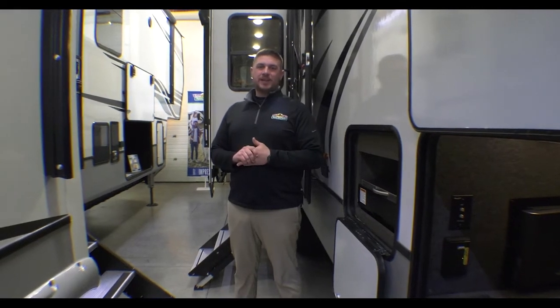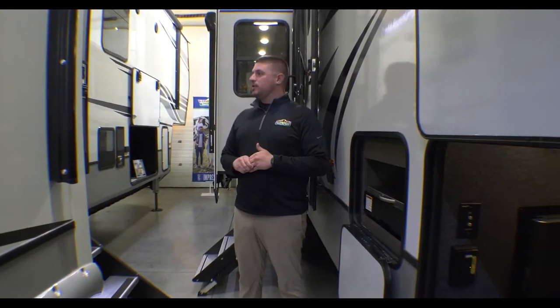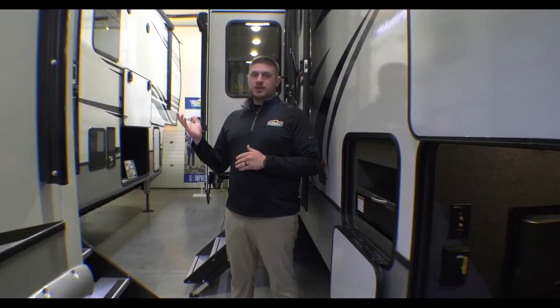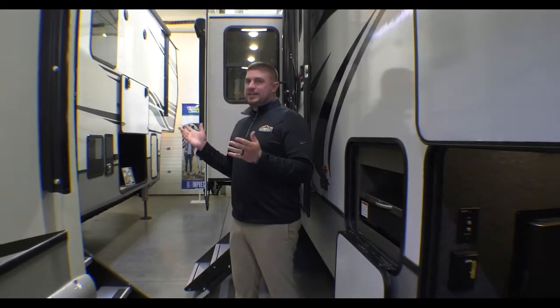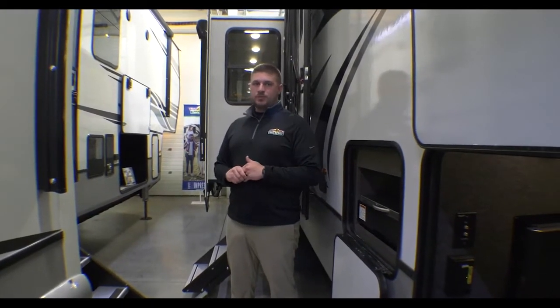Hey guys, welcome back. Michael Abrams here doing another Feature Friday at Walnut Ridge Family RV Sales. Today we're in the showroom doing a 2022 Montana 3931FB floor plan. This unit is on sale until the end of the day tomorrow, Saturday, May 28th.